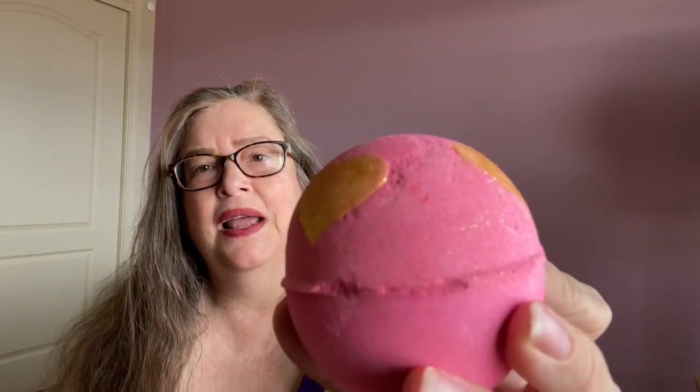First, let me say that there are a combination of returning Valentine's products this year and brand new Valentine's products. This bath bomb — I bought two of them — it's a new product for Valentine's this year in 2021 and it's called Heartbeat. It's made with rose oil and rose absolute, a lot of rose, and it's got these little gold bath melts in it. That color of rose pink is so gorgeous.